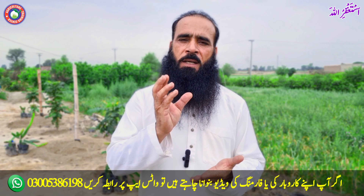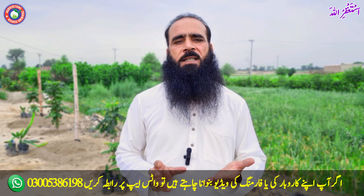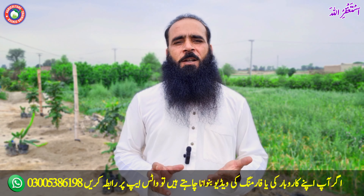Assalamualaikum, you are watching ATC Organic and I am Raiyazam. I will show you videos about Dragon Fruit. We have three varieties of Dragon Fruit.